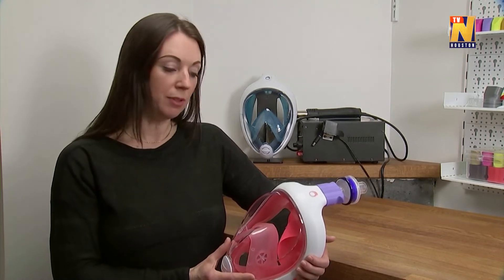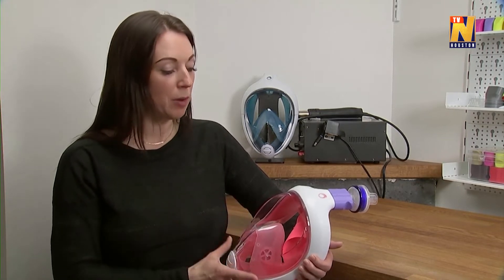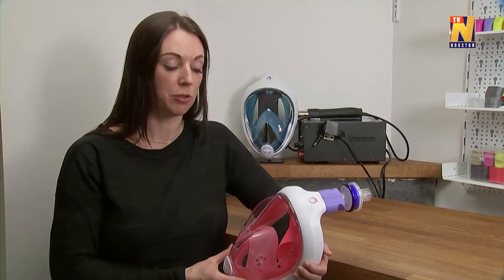The mask is quite comfortable for half an hour, maybe an hour. But then it gets a bit heavy and warm. But it's perfect to have an alternative if there might be a shortage in the real masks that we are using now.